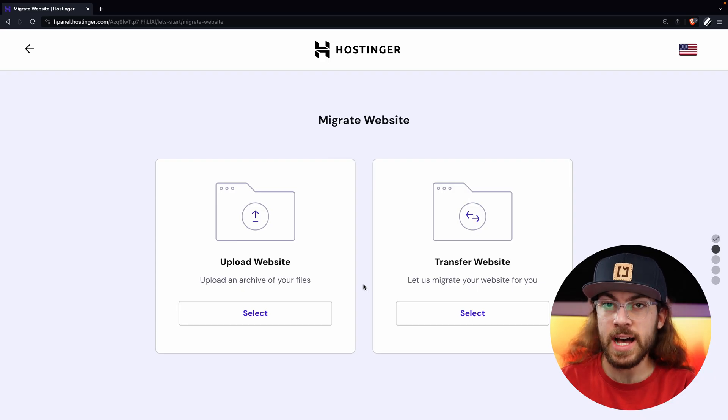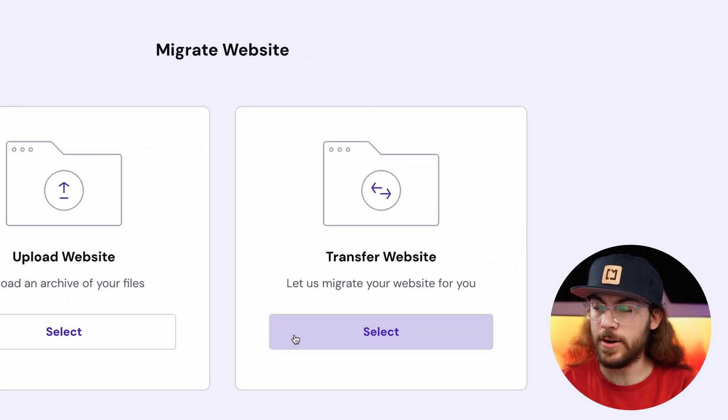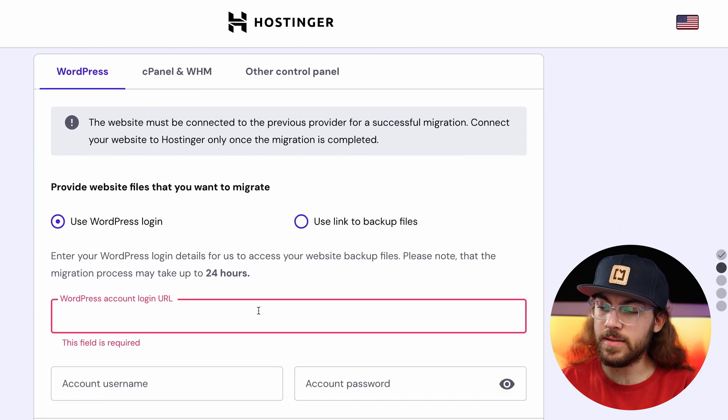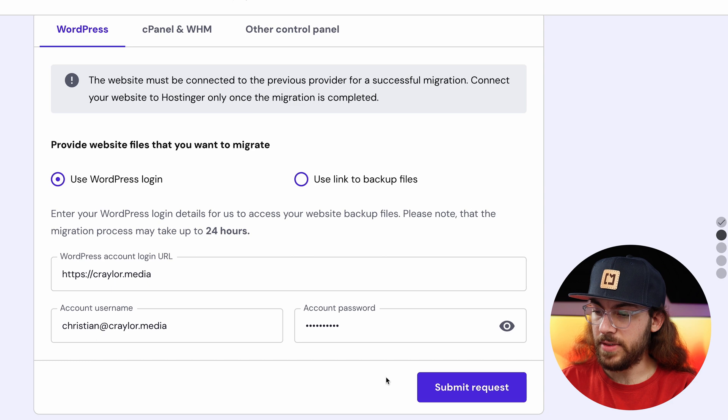There are two ways that Hostinger can do a migration. If you've had a WordPress site in the past and it's no longer on a web server but you have a copy of the files, you can upload those website files and Hostinger can make it live again on your new account. Or if you have a website which is already live and you're just moving from your old host to Hostinger, select Transfer Website — and that's what I'm going to do. The easiest method is typically to provide your WordPress login URL and login credentials, and after you fill that in, just click Submit Request. That's it.